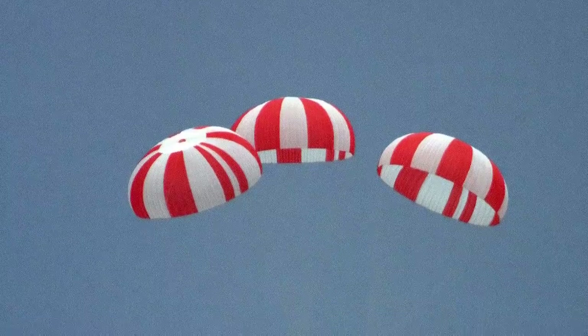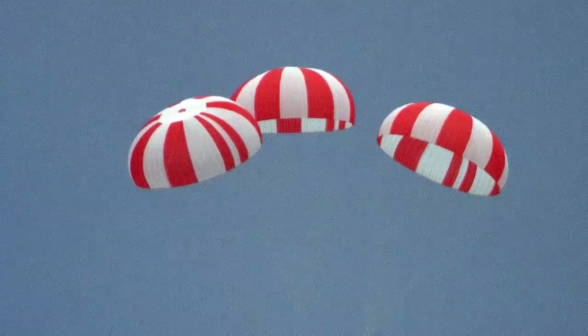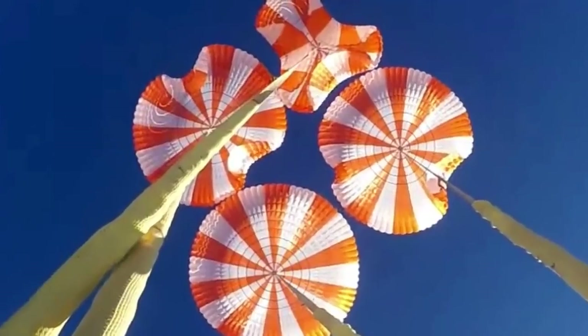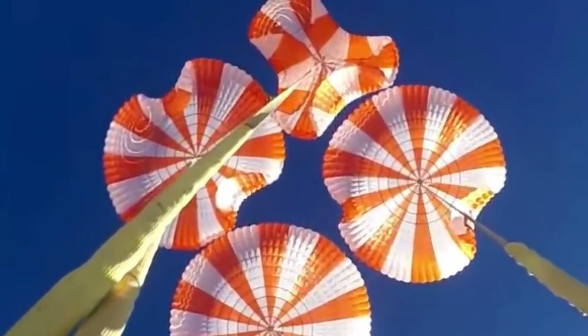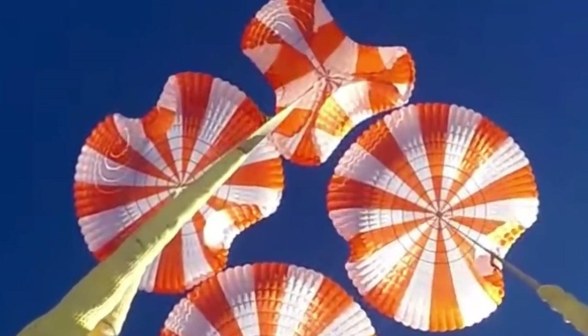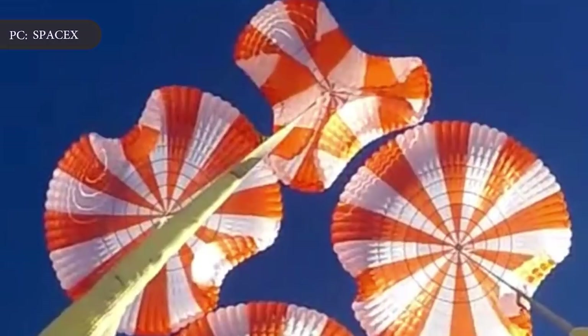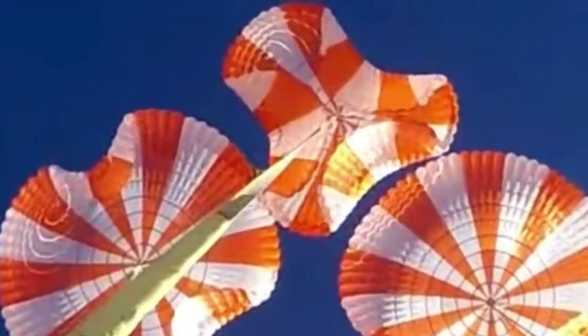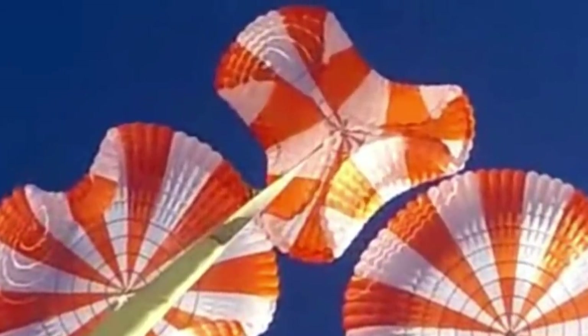A less dramatic failure also came in April as SpaceX continued testing the spacecraft's parachute system responsible for bringing any astronauts aboard safely back down to Earth. That test run took place with one of the four chutes disabled to test the ability to land using just three in case of emergency. Those three also failed to open properly, which sent SpaceX back to the drawing board — ultimately culminating in what the company calls its Mark III parachutes.